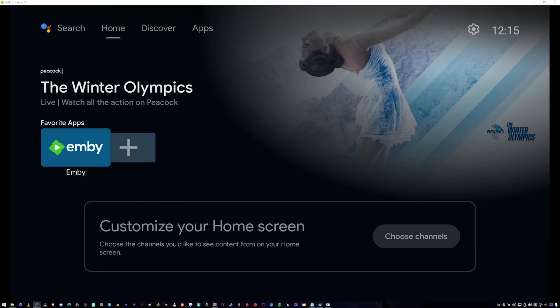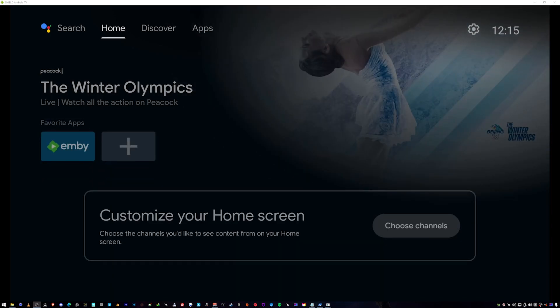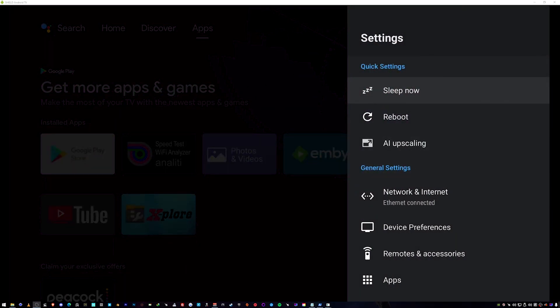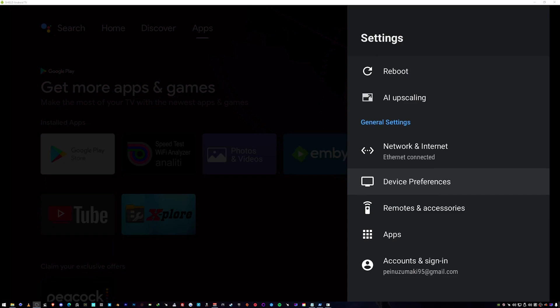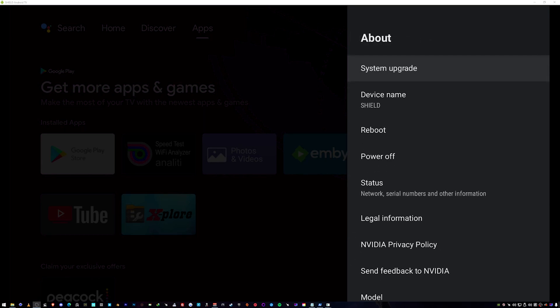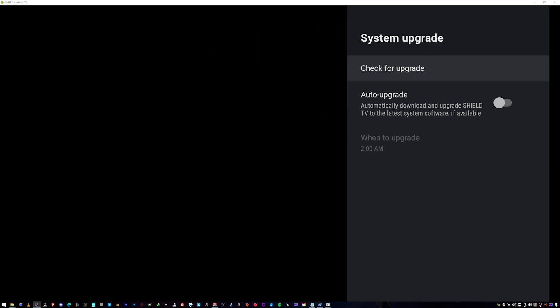If you don't see it on your home screen, all you have to do is go over to the far right side next to the clock. You're going to see something called Settings. Click on Settings, go all the way down until you see Device Preferences. Go to About and do something called System Upgrade.